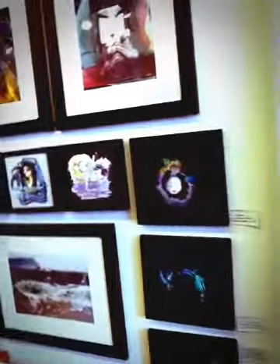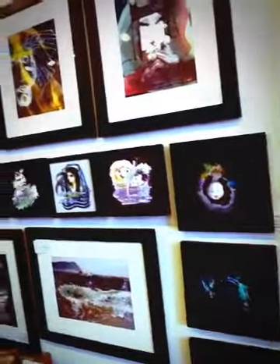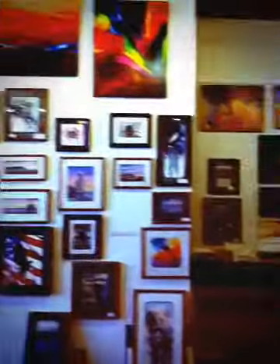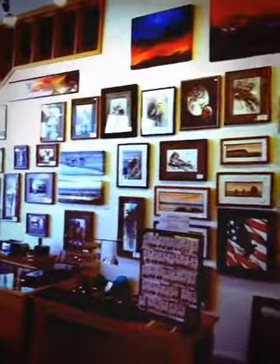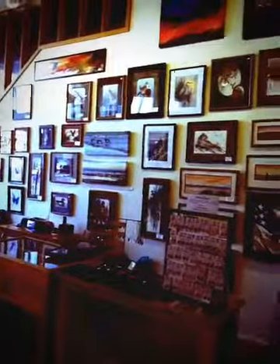Ros specialized in printing — she was one of the first people to print on canvas. She does a lot of the printing you see around the gallery. There are a lot of things done on canvas and especially prints of watercolors here, and Ros does a lot of that.